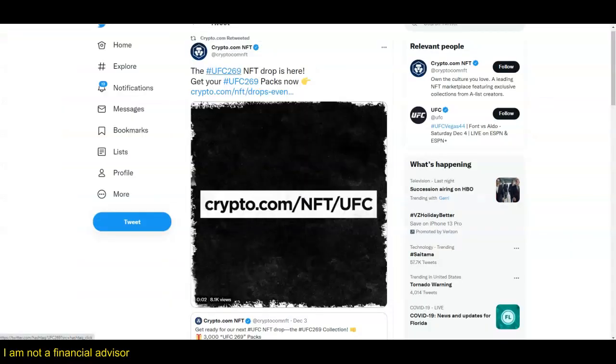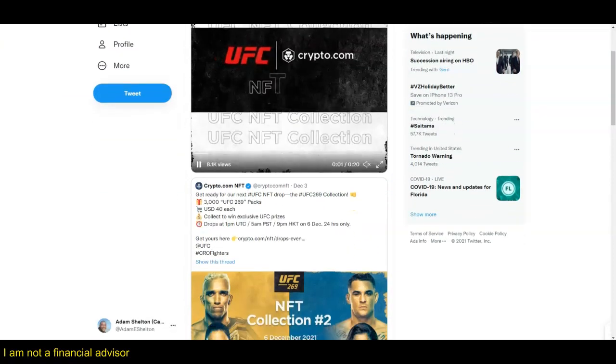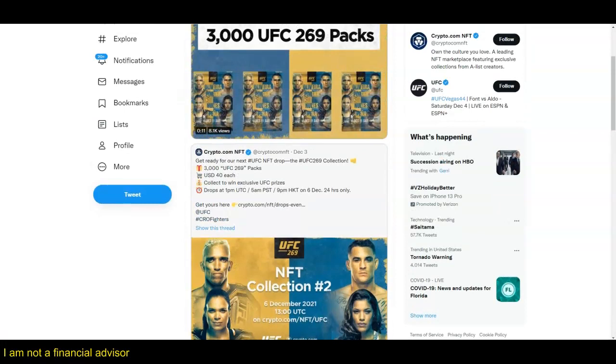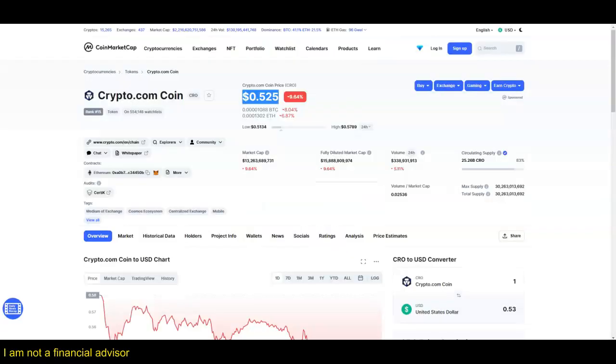I love the UFC 269 entity drop - it looks really good. Go to the website here to learn more about it. This is actually the collection right here. Crypto.com continues to innovate and improve their production. That's all we have today.